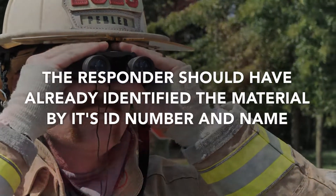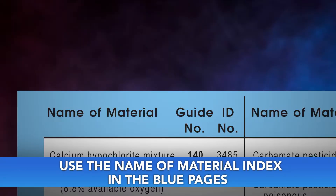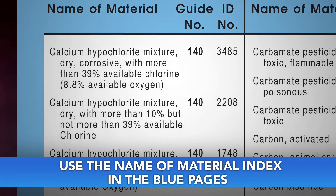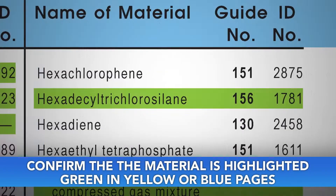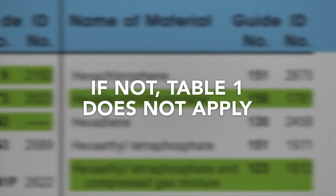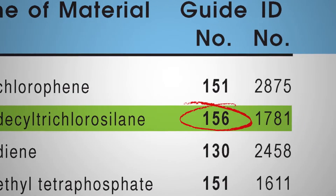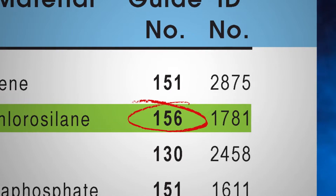The responder should have already identified the material by its ID number and name. If you cannot find the ID number, use the name of material index in the blue pages to find that number. Confirm that the material is highlighted in green in the yellow or blue bordered pages. If not, Table 1 does not apply. Find the three-digit guide for the material in order to consult emergency actions it recommends, along with this table, and note wind direction.